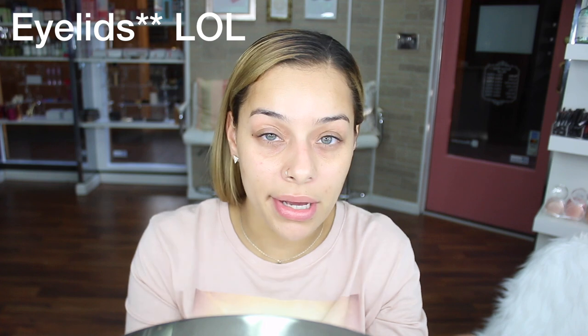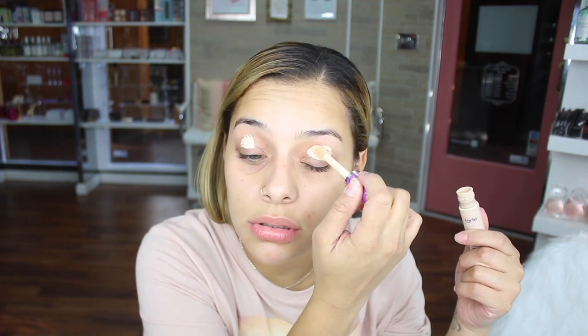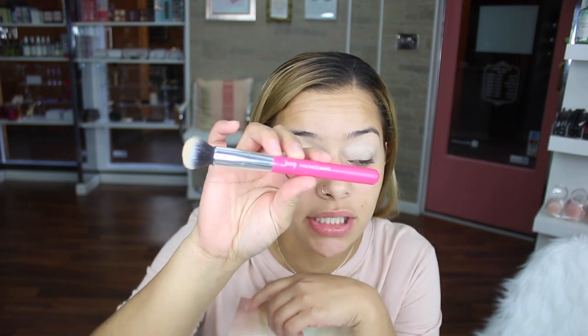I'm going to do the eyes first using the Tarte Shape Tape Concealer to conceal my under eyes and make sure I don't have any darkness. I'm not putting a lot — I don't like to use too much because it's very drying. Then I'll use the Laura Mercier Transition Powder to set it after I blend it out. The brush I'm using is the Face Shape Brush by Jessup, the 110 — I'm obsessed with this brush for concealer, it's my go-to, and we do have it in store.